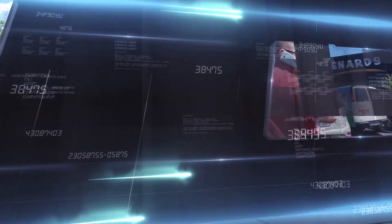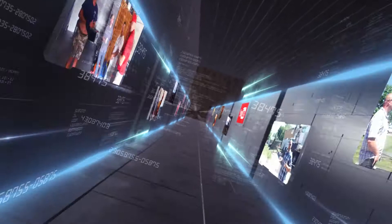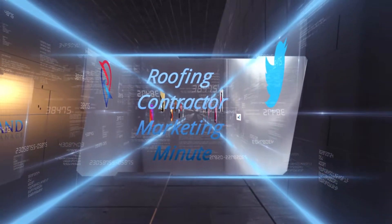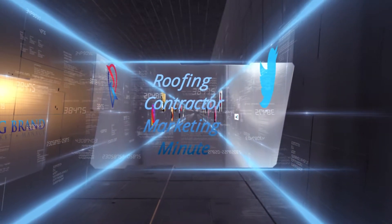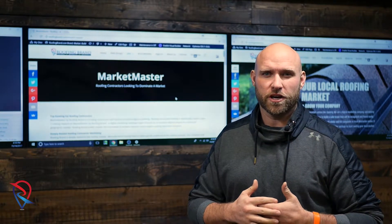I'm Chris Linder with Roofing Brand and you're watching a Roofing Contractors Marketing Minute. On today's episode of Roofing Contractor Marketing Minute,